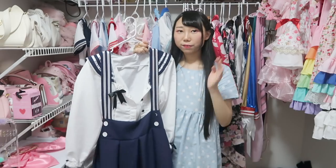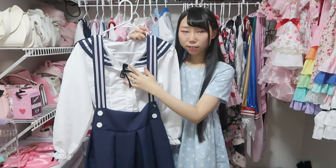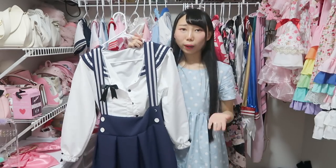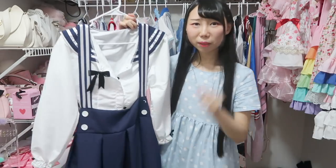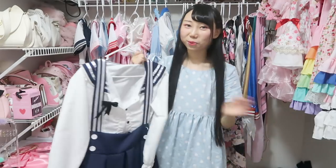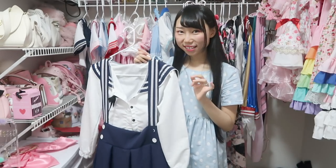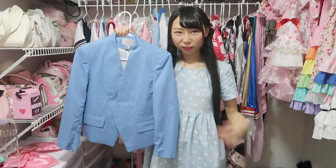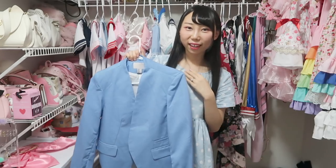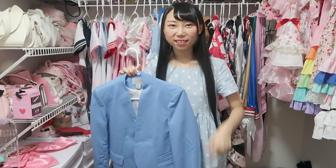This one is hard to tell if it's a costume or an outfit — it can be an outfit, but the top part is made of cheap material, which makes it look a little costume-like. I really like this outfit and still want to wear it sometimes in my videos. I like most sailor-style dresses. This is actually a normal jacket that reminds me of some anime — they have a similar jacket, that's why I put it in this closet.